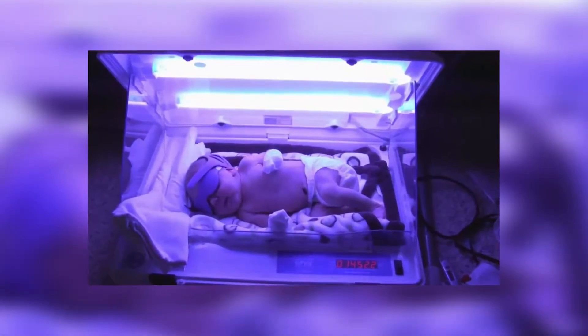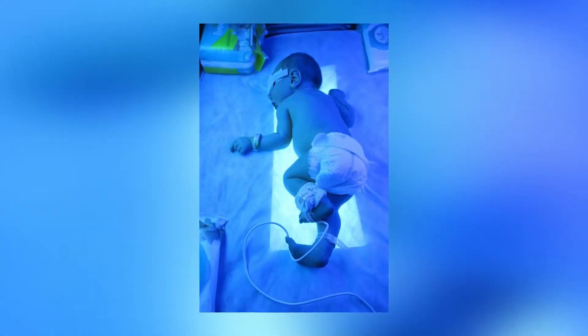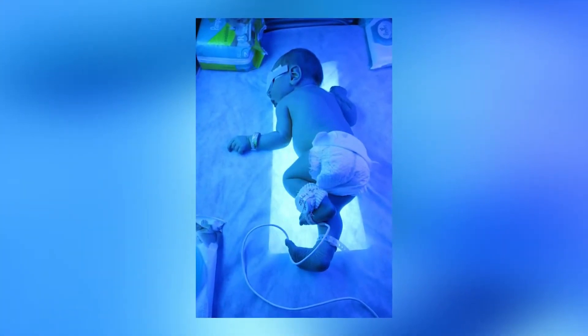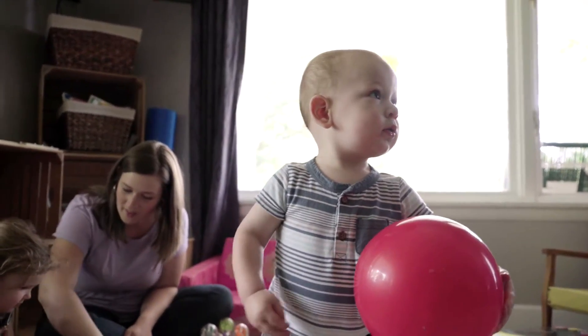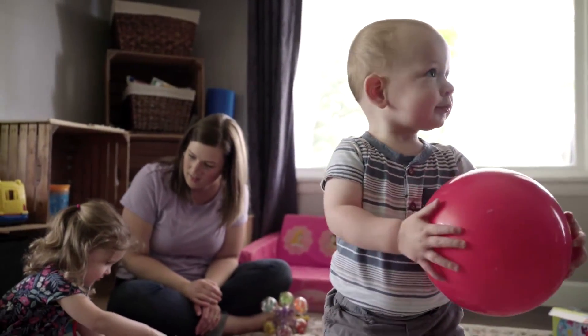Current phototherapy treatments are unsatisfying to everyone who uses them — to moms, to nurses, to families, and also to the babies. The child is either placed under an overhead light that looks like an incubator, almost like a tanning bed, or the child lays on top of what is called a bili blanket, connected to a light box. With both types of treatment there are issues from separation during treatment — having to physically remove the child to be held or breastfed — and it causes nurses a lot of extra time and effort to manage, when most of these children really don't have many other problems other than jaundice.